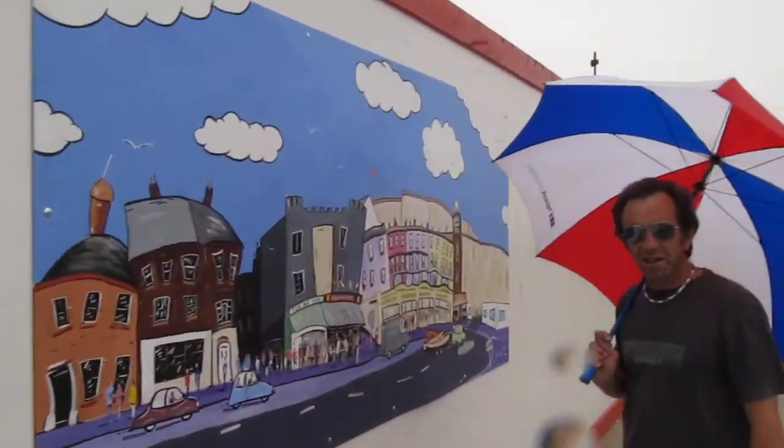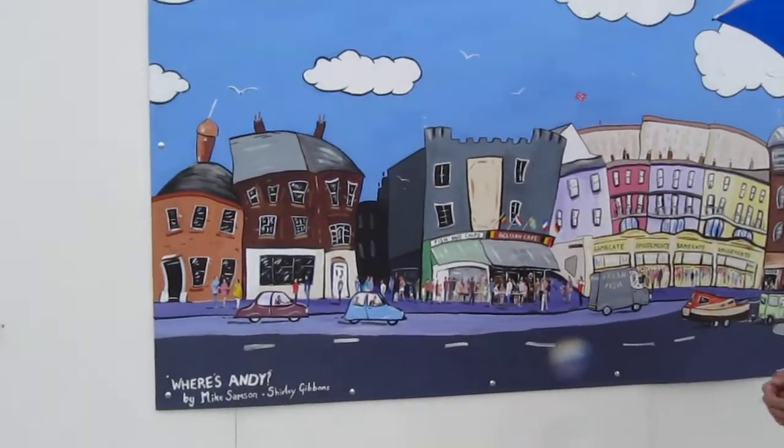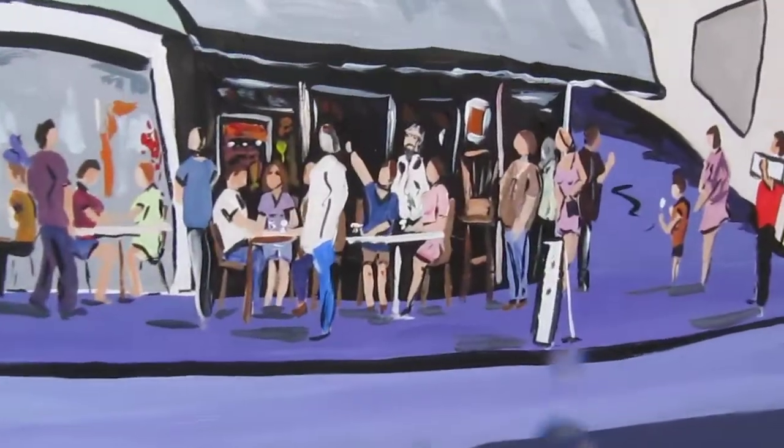This is by a famous Ramsgate artist, Mike Sampson. It's titled Where's Andy? Can you see Andy? Andy's found Andy.